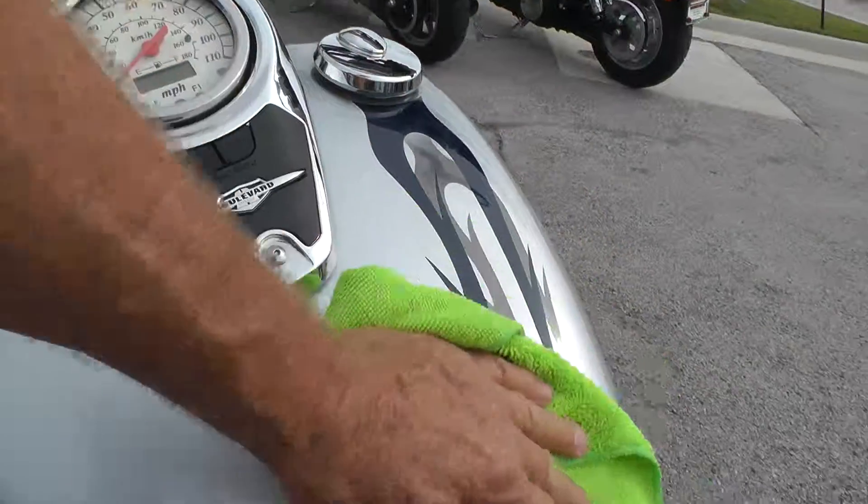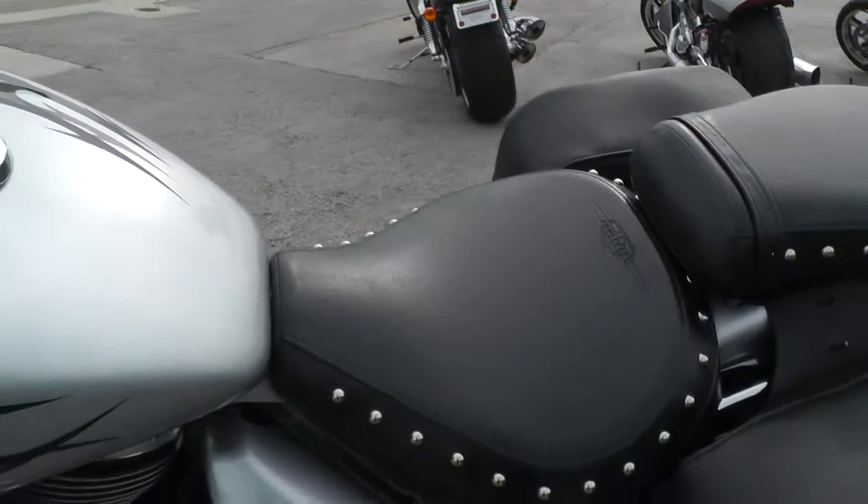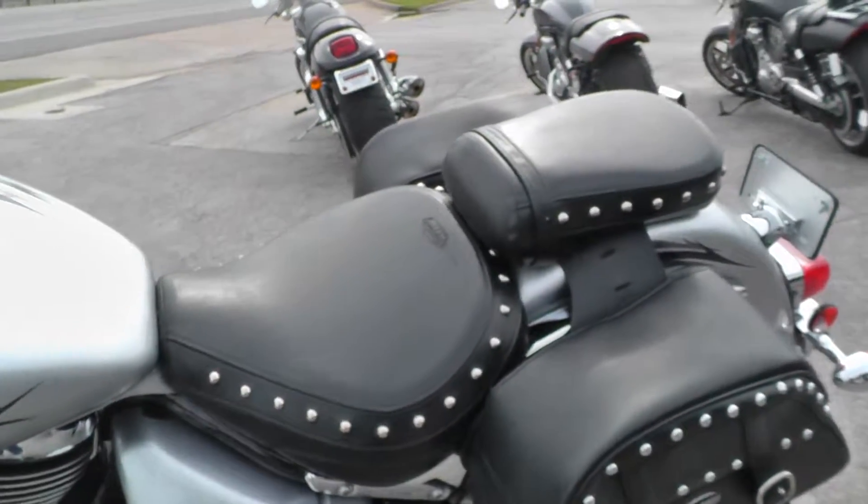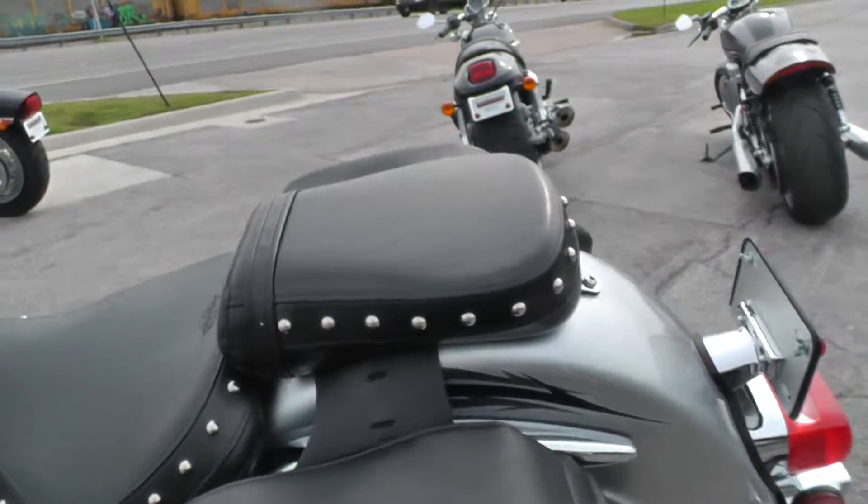Real nice paint on this bike. Big, wide, comfortable rider seat. Matching passenger pad.